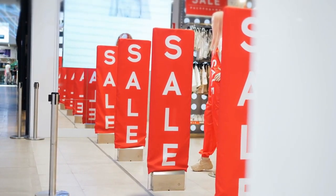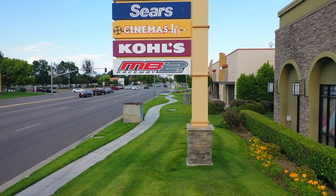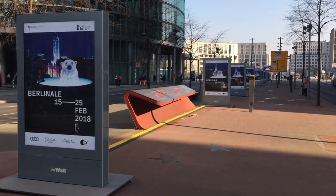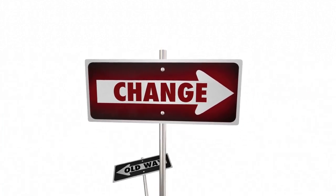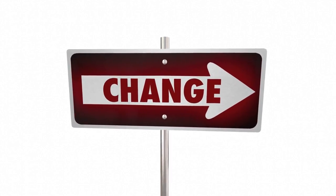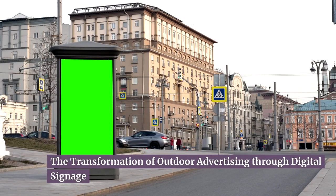When it comes to promotional signs for outdoor spaces, there are several best practices to keep in mind. First and foremost, choose high-quality and weather-resistant materials, as outdoor signage is exposed to rain, wind, and sunlight. Secondly, consider the placement and visibility of your signs — choose strategic locations with high foot traffic and ensure signs are visible from different angles. Finally, regularly update and refresh your promotional signs to keep them relevant and engaging, as outdated or worn-out signage can create a negative impression of your brand.